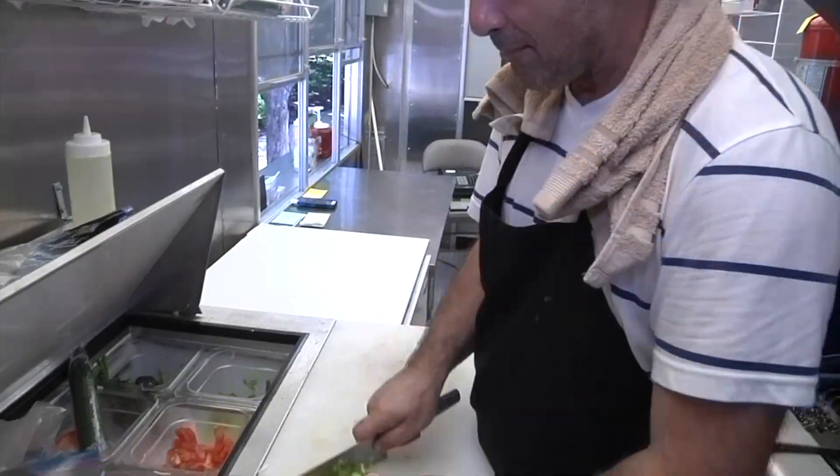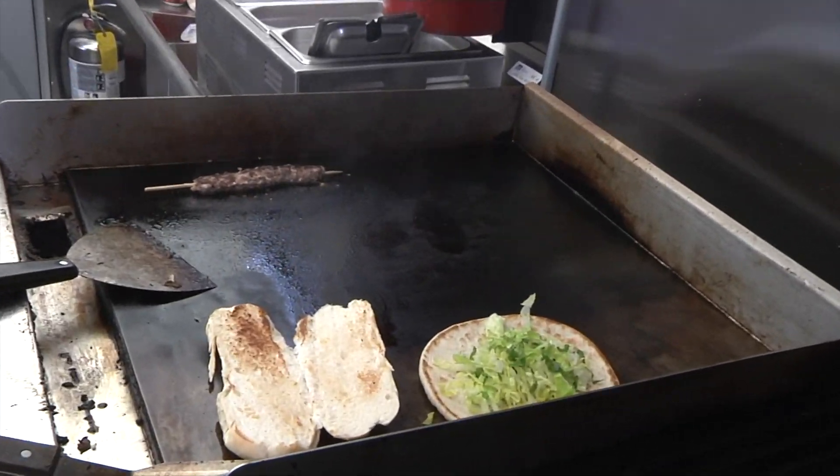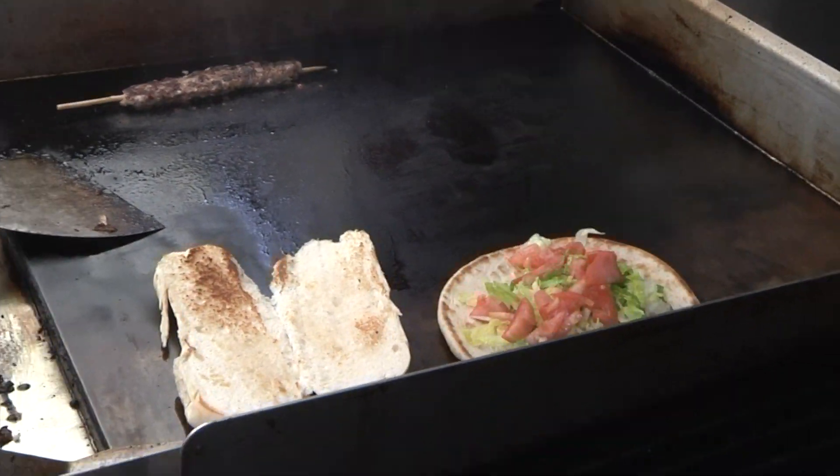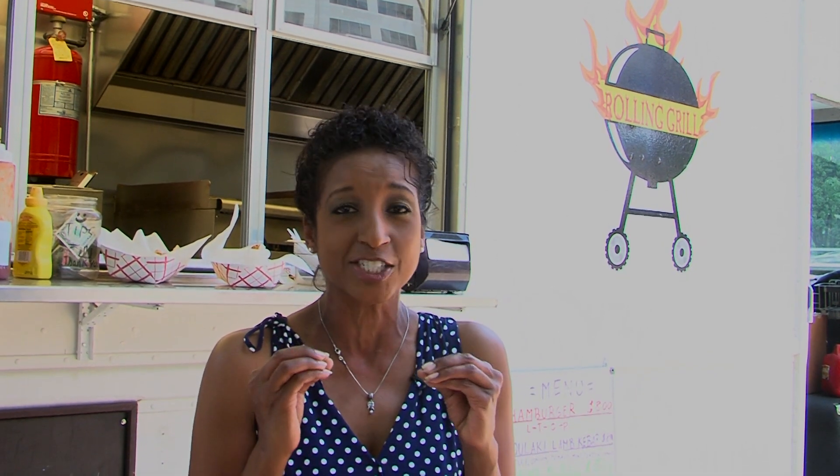Hi, I'm Randa Rae, and today we're going to find out who's cooking on the Daily Mix. There's a lot more to grilling than just throwing some stuff on the grill, and we are here with the Rolling Grill to find out all the ins and outs of grilling and how to make stuff delicious. Let's go find out who's cooking.